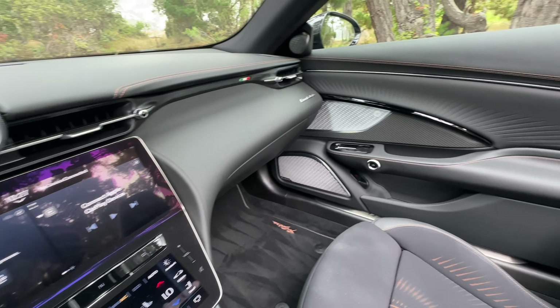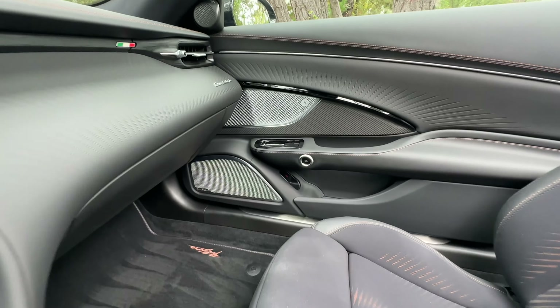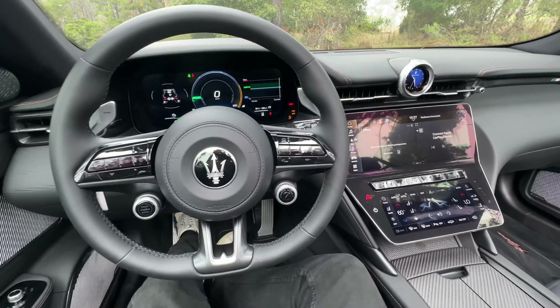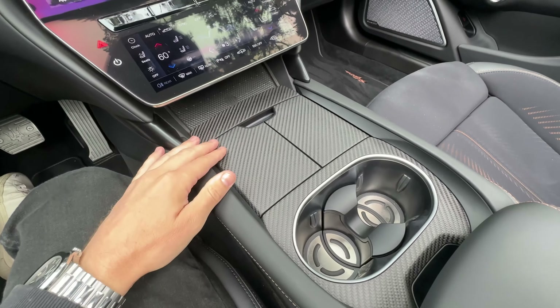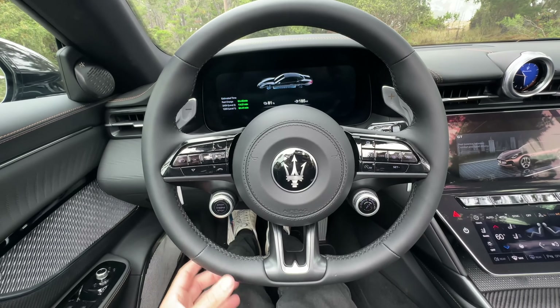Now let's check out the gorgeous interior. The seat design is fantastic, the Sonus Faber system has a very beautiful design, as is the dash. There's a 12.3-inch touchscreen display with Apple CarPlay, and all the climate controls are down here. Nice carbon fiber covering, extra storage, and the steering wheel feels great in your hands.